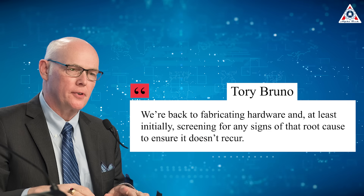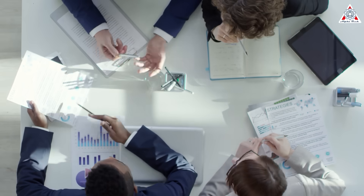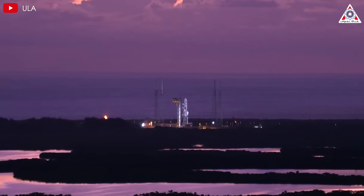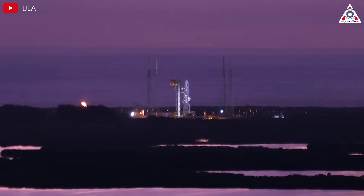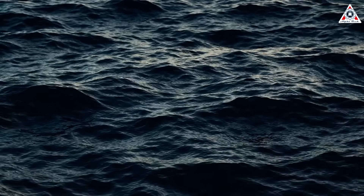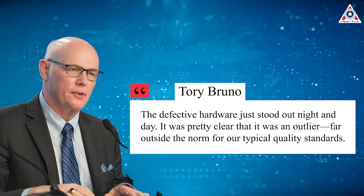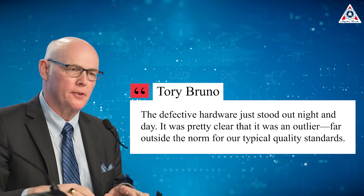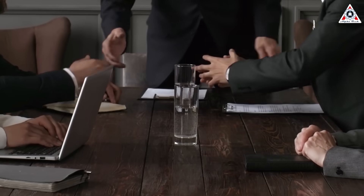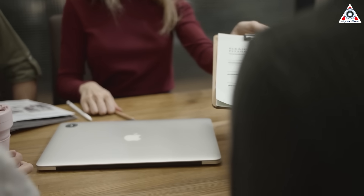"We're back to fabricating hardware and, at least initially, screening for any signs of that root cause to ensure it doesn't recur," Bruno added. The investigation was unusually thorough, aided by recovered hardware and manufacturing remnants. Remarkably, the nozzle and other debris landed near the launch pad, allowing engineers to retrieve and analyze them. ULA also recovered both solid rocket boosters from the ocean, enabling a side-by-side comparison between the booster that lost its nozzle and the one that performed as expected. "The defective hardware just stood out night and day — it was pretty clear that it was an outlier, far outside the norm for our typical quality standards," Bruno remarked. The team also examined trimmings — leftover material from the production process — which provided further clues about the defect's origin.